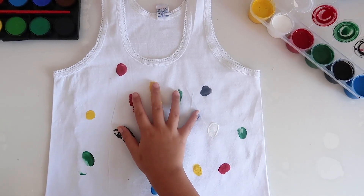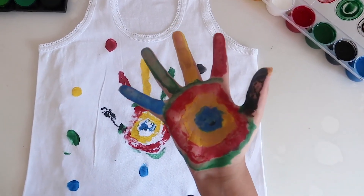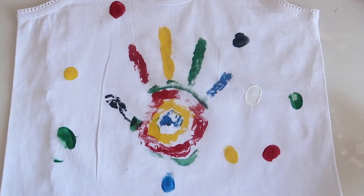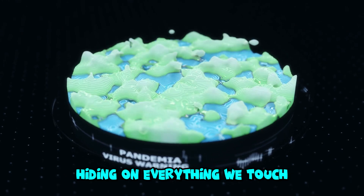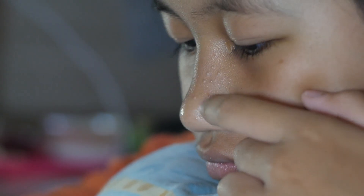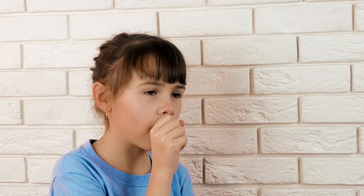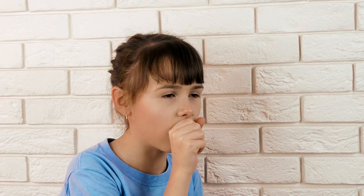Our hands touch everything — toys, tables, doorknobs, the ground, and even our own faces. But guess what? All these places are covered in tiny, invisible germs. These germs are so small that we can't see them, but they are there, hiding on everything we touch. Some germs are harmless, but some can make us sick. When we touch food or put our hands near our mouth, germs can sneak inside our bodies. That's how we can catch a cold, get a tummy ache, or even feel very sick. But don't worry — there's a super easy way to stop germs: washing our hands.